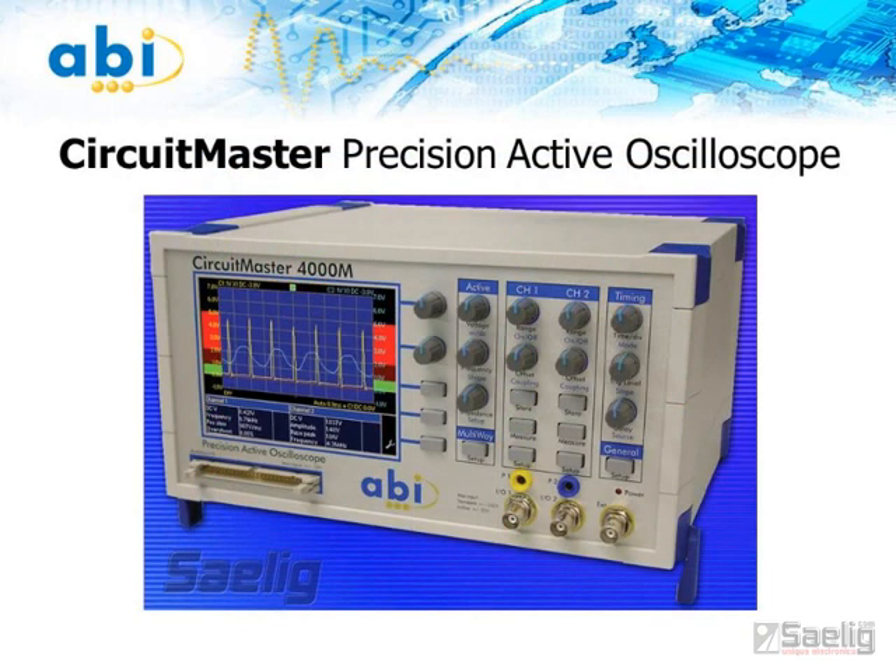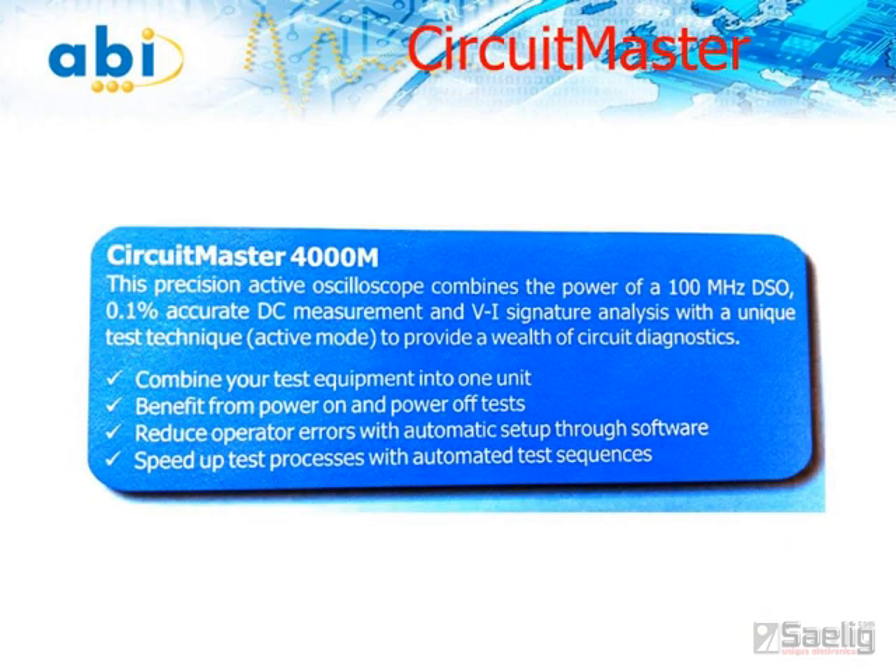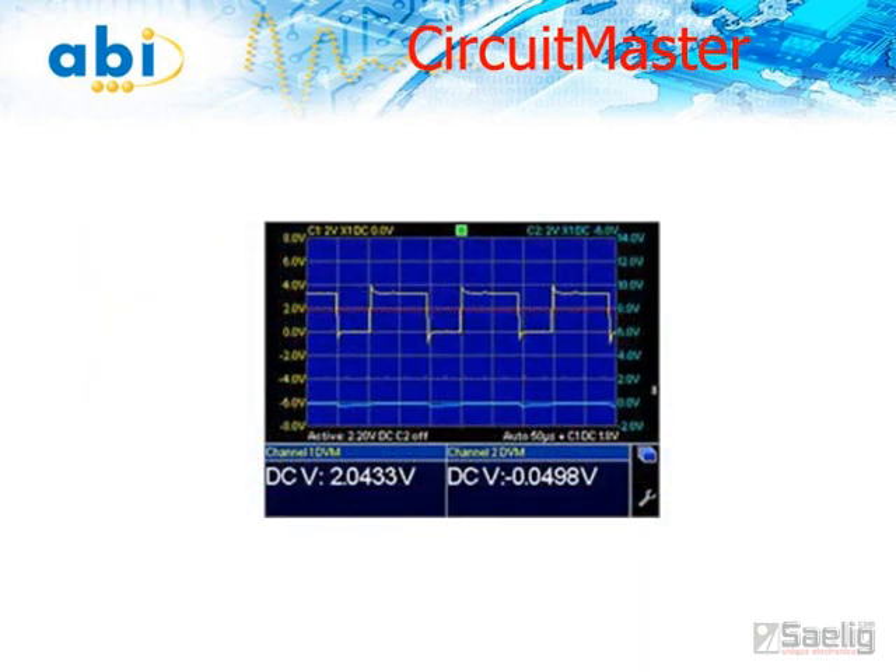The CircuitMaster 4000M Precision Active Oscilloscope combines the power of a 100MHz 10-bit digital scope, a 0.1% accurate digital voltmeter, and a signal generator with unique test techniques to provide multiple circuit diagnostic capabilities all in one single unit. It's unlike any other bench oscilloscope — those are usually 8-bit devices. It provides innovative test and measurement functions for detailed circuit analysis. With two analog input channels and an external trigger, the CircuitMaster also offers four adjustable threshold digital inputs for logic signals, making it useful for mixed signal applications.